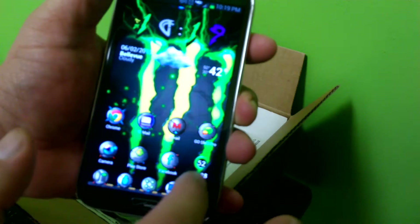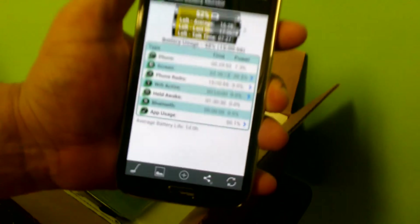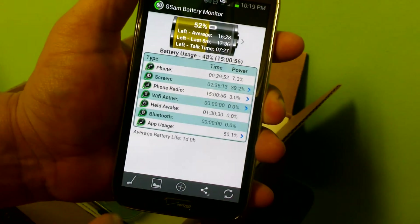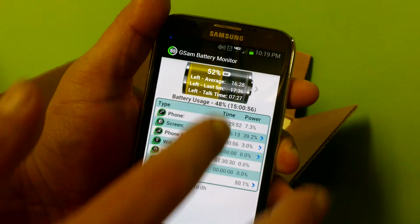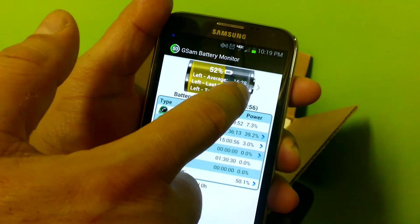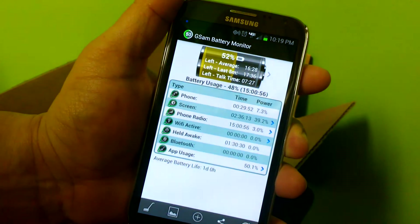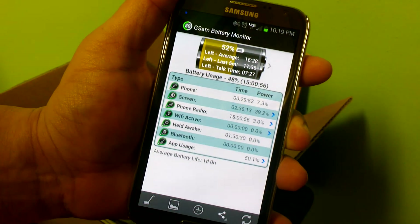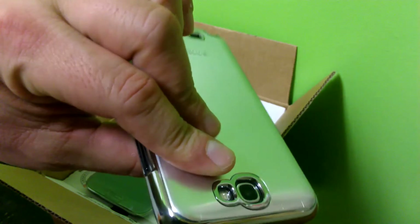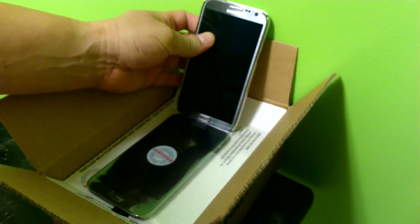Let me show you my battery life. As you can see, I have 52% remaining with an average of 16 hours and 28 minutes left, and I've been using the phone for 15 hours. My average battery life is one day — it should last at least 17 to 18 hours before you're down to 40%.